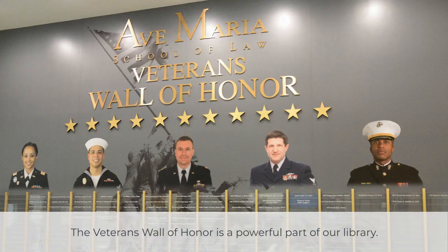While in the foyer of the library, check out our Veterans Wall of Honor. Donors have the names of loved ones from the military proudly displayed.